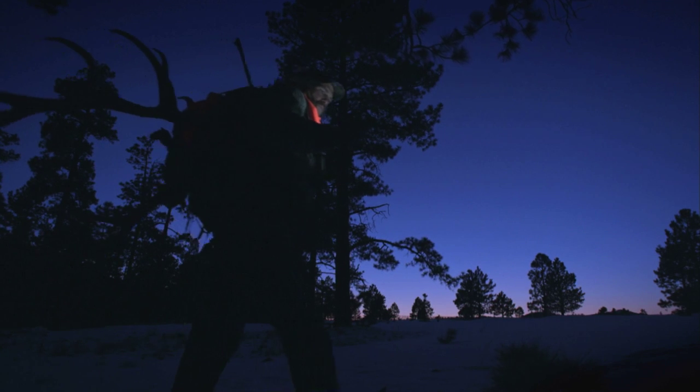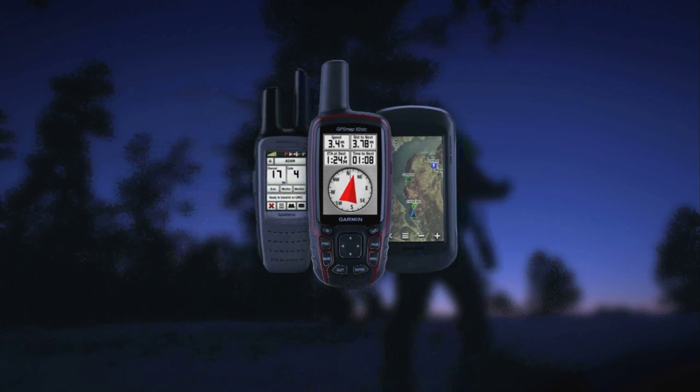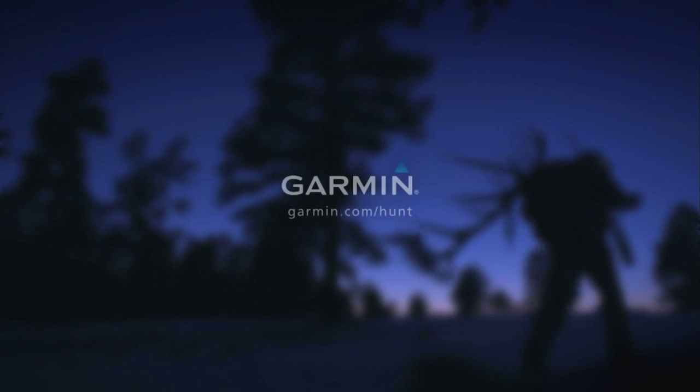Get lost in the hunt, not the wilderness. Hunt with Garmin.